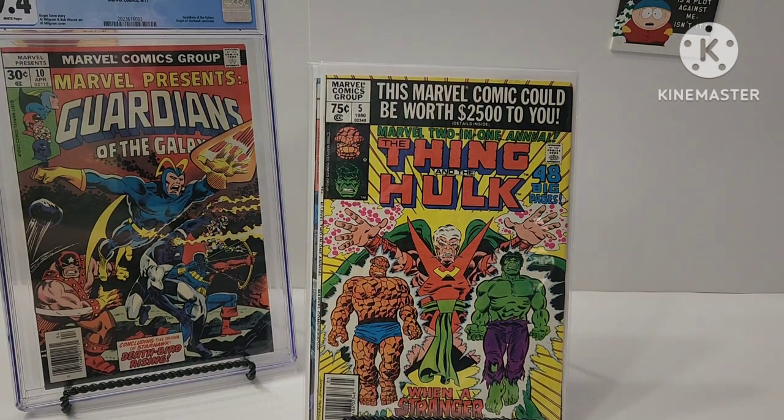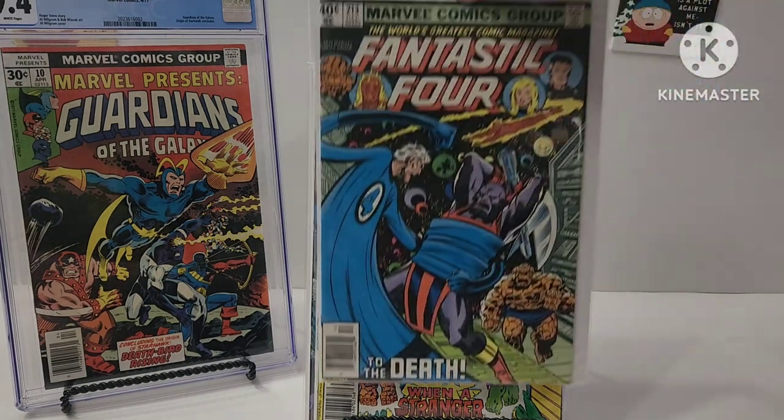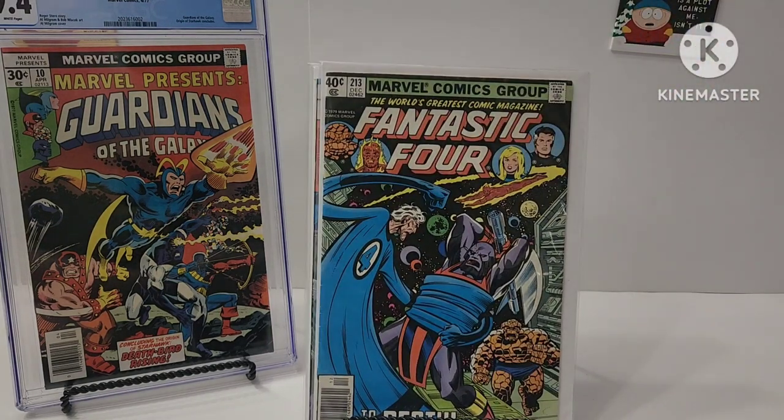John Byrne cover — it's got Tyrax. I'm gonna say Fantastic Four 213. I love me some John Byrne Fantastic Four. John Byrne is one of my favorites, just like Al Milgram.